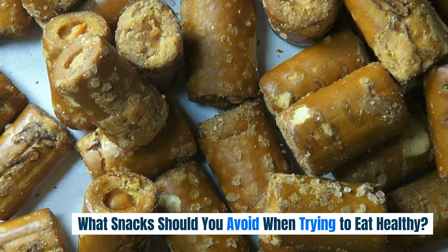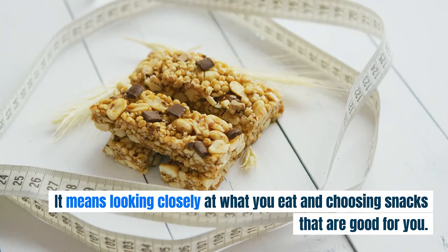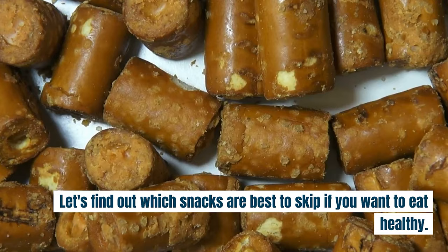What snacks should you avoid when trying to eat healthy? Eating healthy can be like being a food detective. It means looking closely at what you eat and choosing snacks that are good for you. But sometimes snacks can trick you because they look small but have a lot of stuff that's not so great for your body. Let's find out which snacks are best to skip if you want to eat healthy.